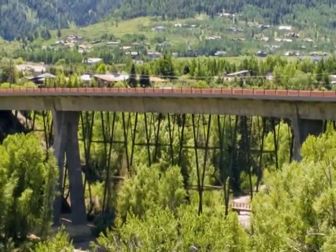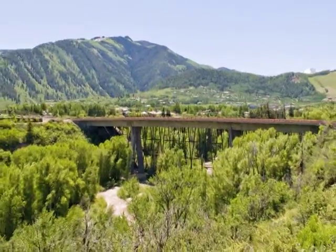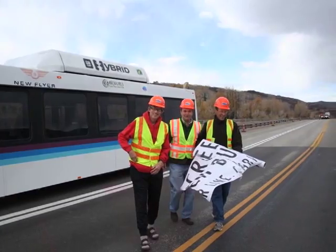CDOT clearly hits the mark with this marvelous structure. This bridge carries between 20,000 and 30,000 cars per day, so this is a critical link not only to the city of Aspen, but for the whole region. This is the first rural community, I believe, to actually have exclusive bus lanes. The Maroon Creek Bridge project was extremely successful.